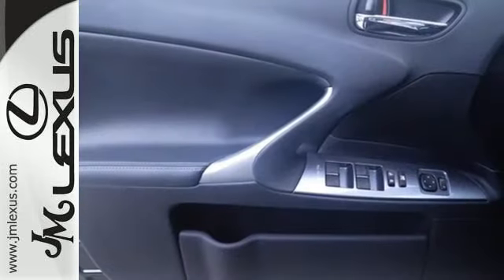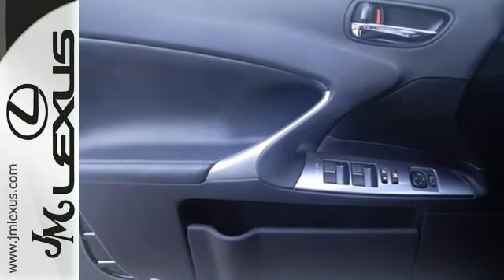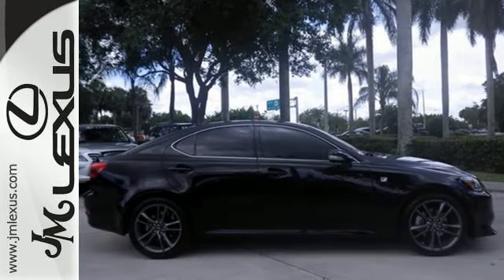This Lexus was built for speed and safety with stellar crash test scores and rock solid quality. Make it yours today.